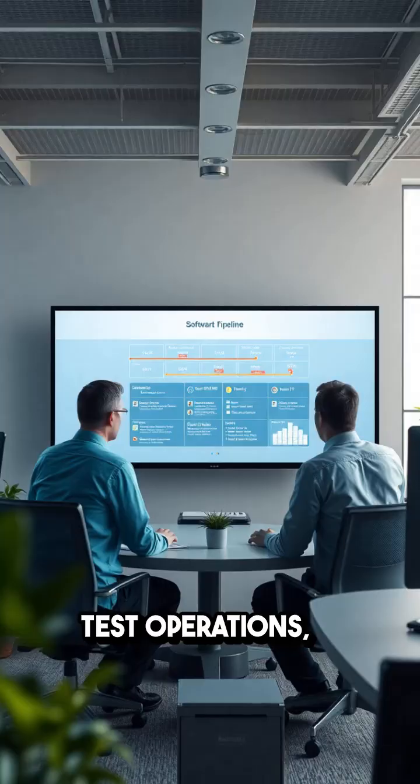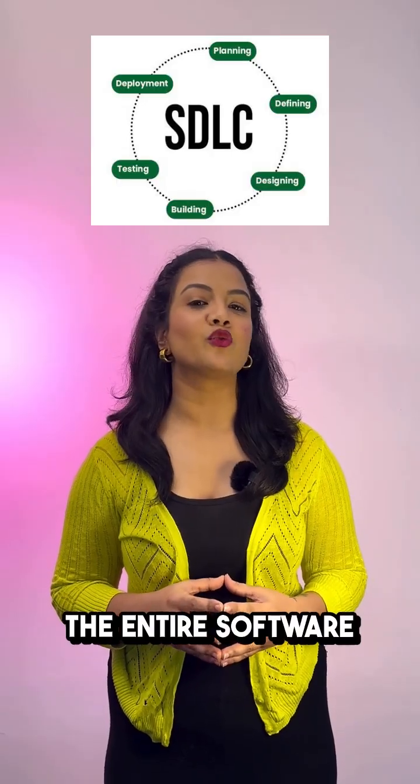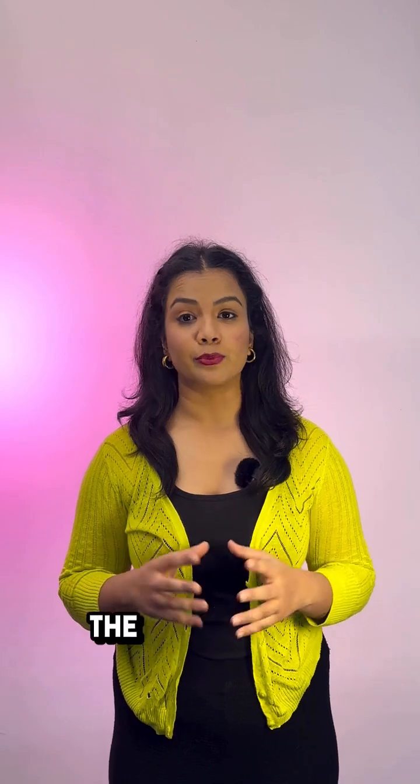TestOps, short for Test Operations, is a discipline that integrates testing seamlessly into the entire software delivery lifecycle, mirroring the principles of DevOps.